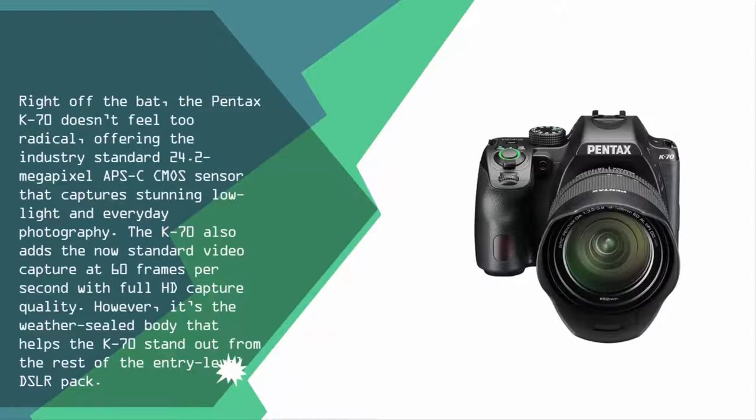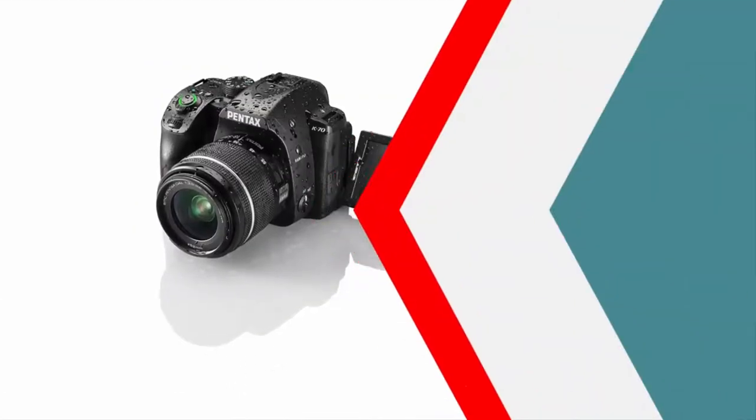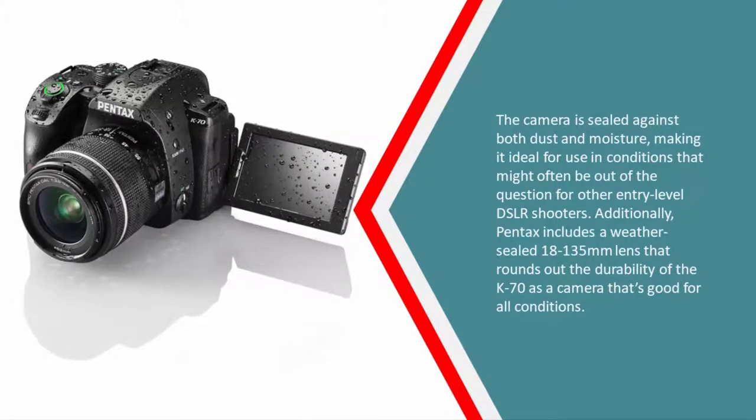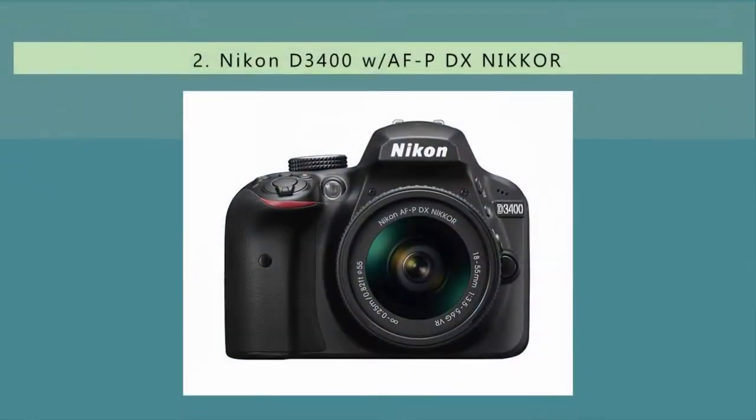However, it's the weather-sealed body that helps the K70 stand out from the rest of the entry-level DSLR pack. The camera is sealed against both dust and moisture, making it ideal for conditions that might otherwise be out of the question for other entry-level shooters. Pentax also includes a weather-sealed 18–135mm lens, rounding out the K70 as a camera that's good for all conditions.